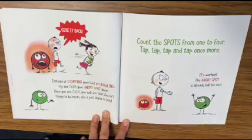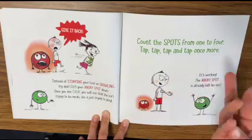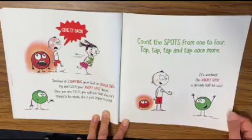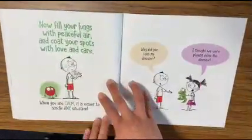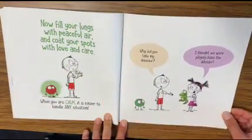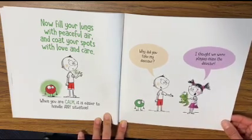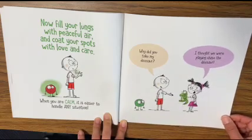Here we go again — grab those fingers. Count those spots from one to four: tap, tap, tap, and tap once more. It's working — the angry spot is already half its size. Now fill your lungs with peaceful air and coat your spots with love and care. When you are calm, it is easier to handle any situation.